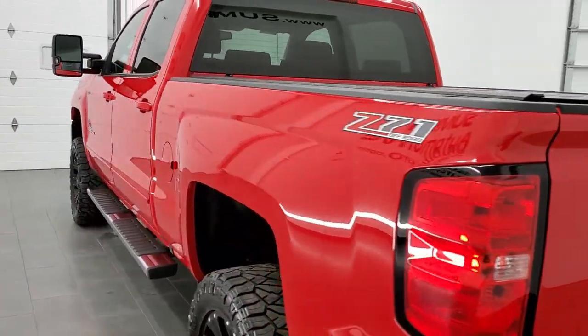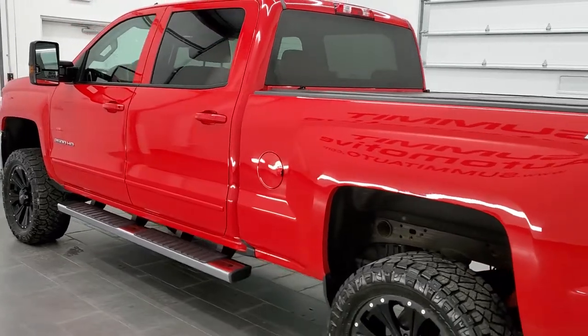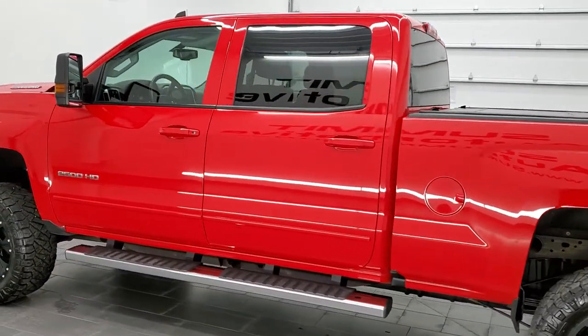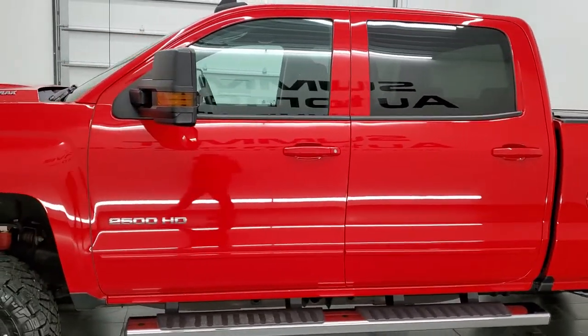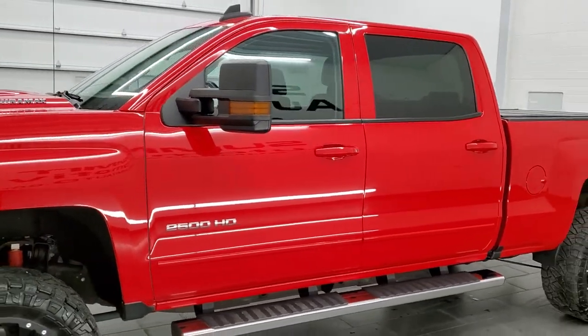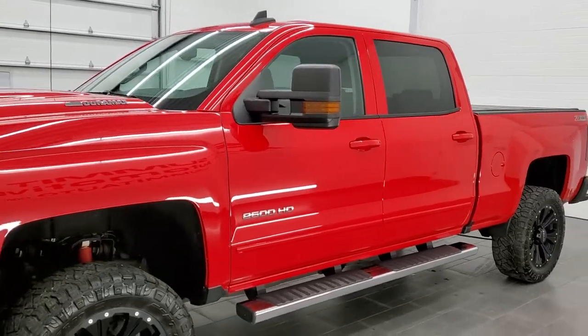This 2017 Chevy Silverado 2500 has the 6.6 liter Duramax diesel engine. This was the first year of the L5P, which puts out 445 horsepower.